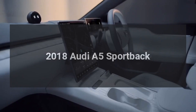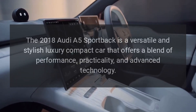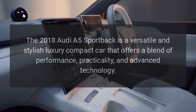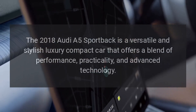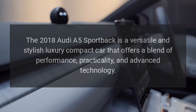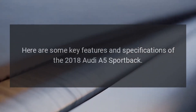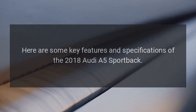2018 Audi A5 Sportback. The 2018 Audi A5 Sportback is a versatile and stylish luxury compact car that offers a blend of performance, practicality, and advanced technology. Here are some key features and specifications of the 2018 Audi A5 Sportback.